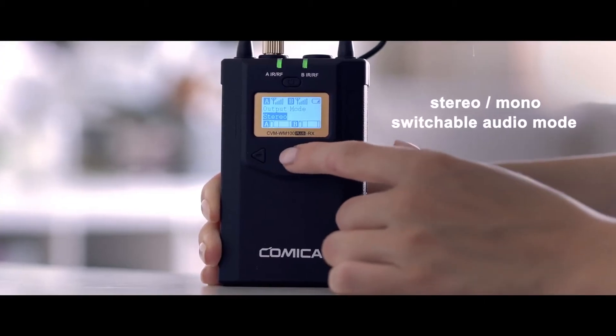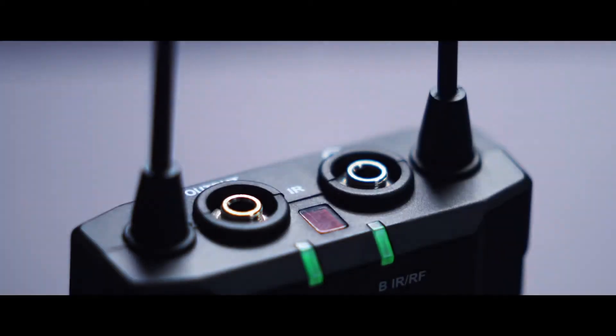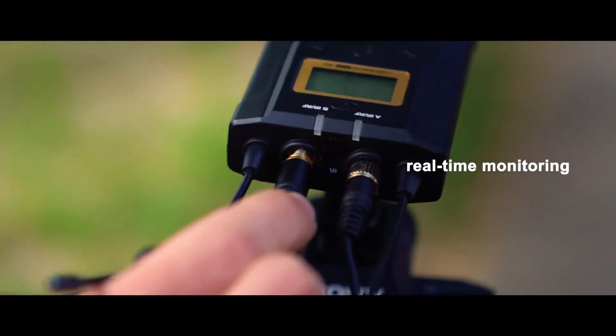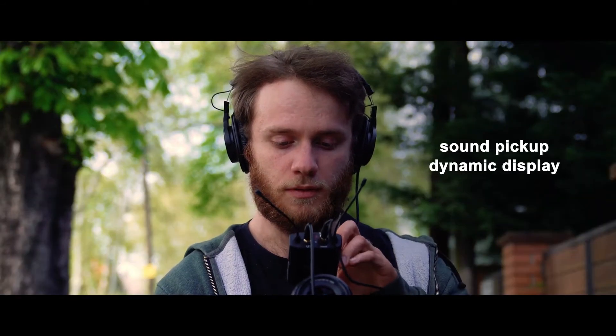Stereo and mono switchable audio mode. Mic and line-in input dual selection. Support real-time monitoring via headphones. Backlight adjustment. Sound pickup dynamic display.